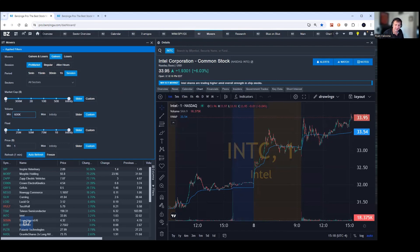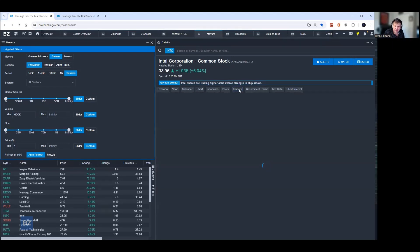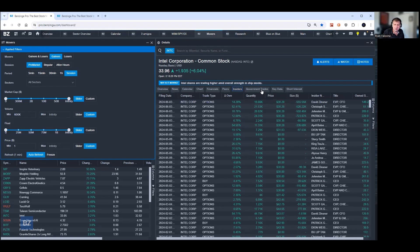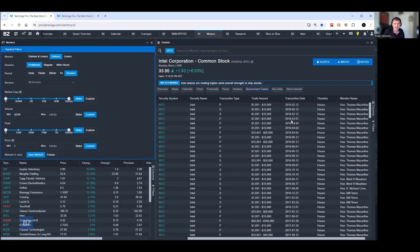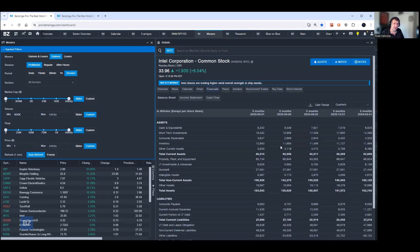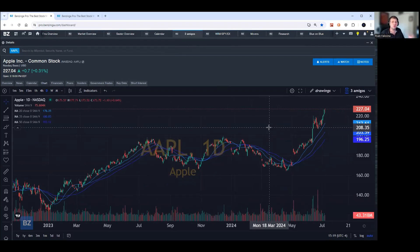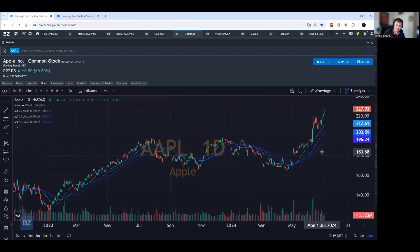If I ever need to change gears quickly — for example, going from looking at gappers to figuring out what insiders are doing at a company — it's only a click of a button away. I can click on the insiders tab and get a list of all insider transactions. If I want to see who from the government is buying a stock, that's also one click away. For financials, they're displayed right within the tool and can also be exported to CSV for any Excel analysis you want to perform.